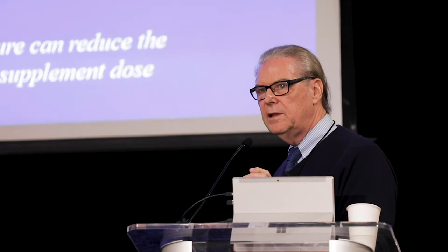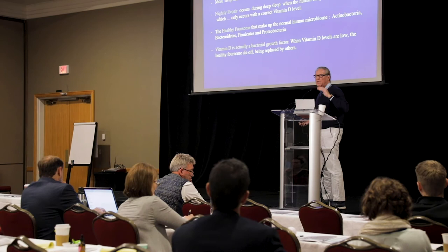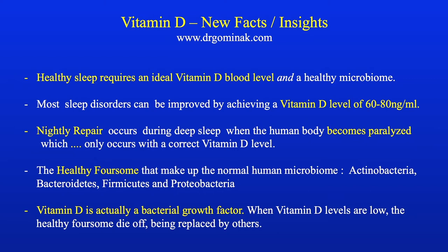I've learned this in the last year and it's unbelievable information. The benefit of having an adequate vitamin D level of 60 to 80 nanograms: healthy sleep requires an ideal vitamin D level and a healthy microbiome. When someone has a low level of vitamin D, the bacteria in the intestine that normally make the B vitamins aren't there, so they're also deficient in vitamin B. As you begin replacing, you have to give them vitamin B all together in a pill, not just one at a time.